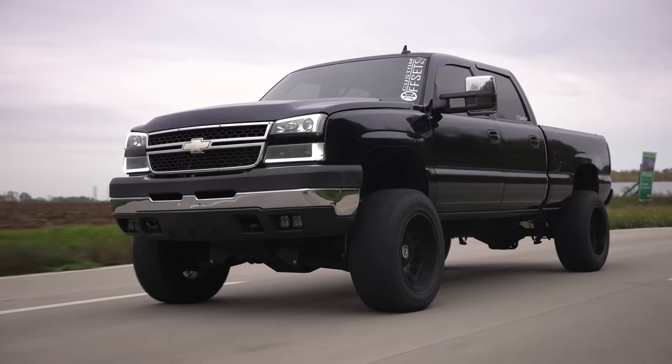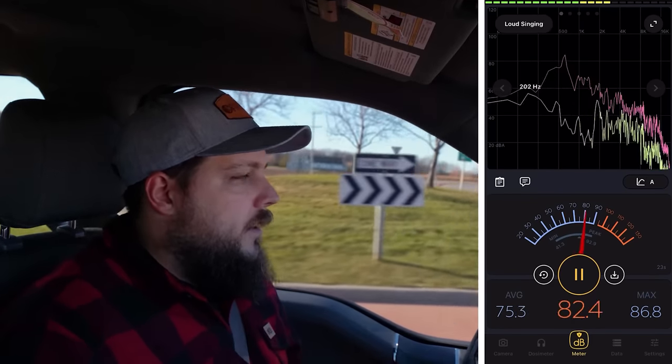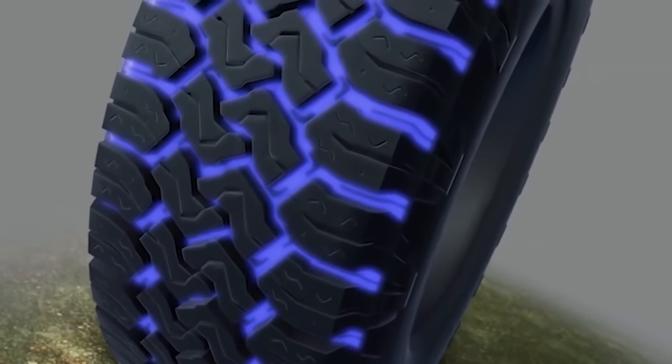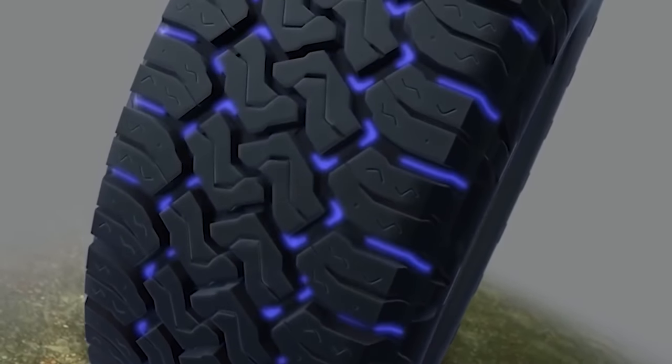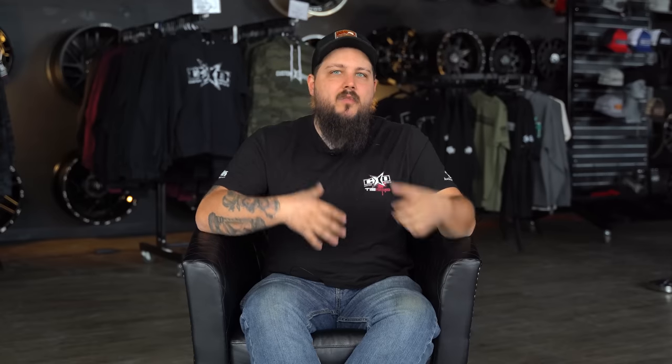Along those same lines, another big mistake we see a lot of new tire companies make when getting into the truck tire game is designing a tire without actually testing the road noise it makes. I love road noise as much as the next guy, but there are just some tires out there that are goddamn loud. Tire noise is caused by air passing through those tread channels as the tire spins down the road. This bouncing of air causes vibrations in the tread channels, which is what leads a mud tire to hum, groan, or whine.